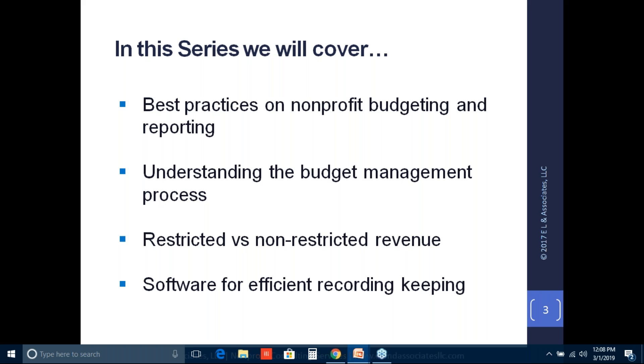Every nonprofit should have a CPA or a chief financial officer that actually puts together the budget and accounting software to produce reports. This budget management series is going to cover how to effectively manage your nonprofit budgets and the types of reporting you need to stay in compliance with the IRS and to provide to your donors and other stakeholders. So again, this is about understanding budget management.